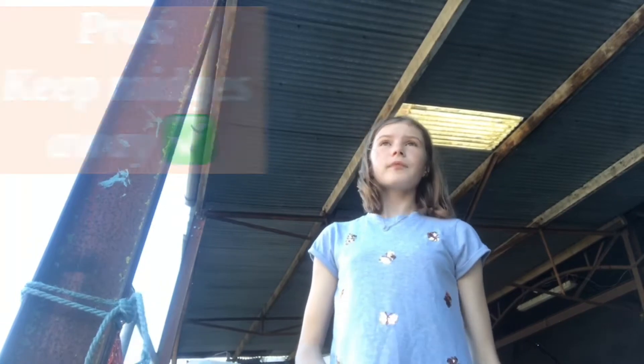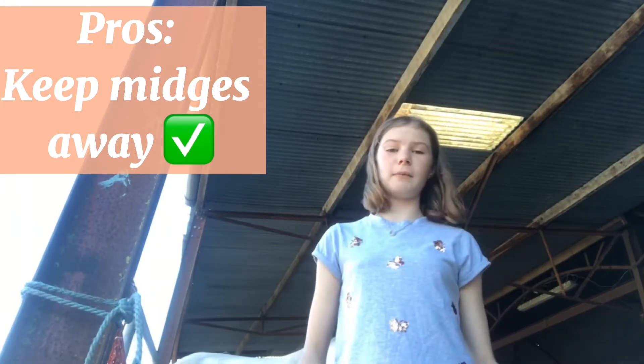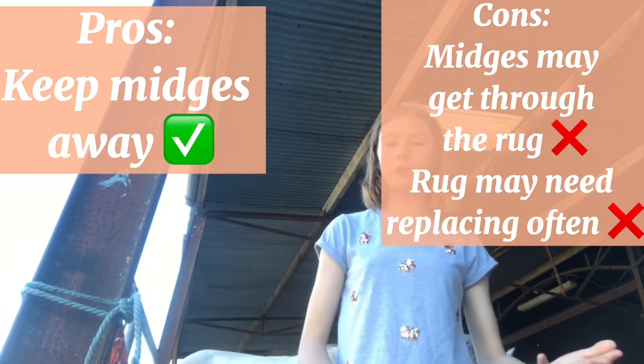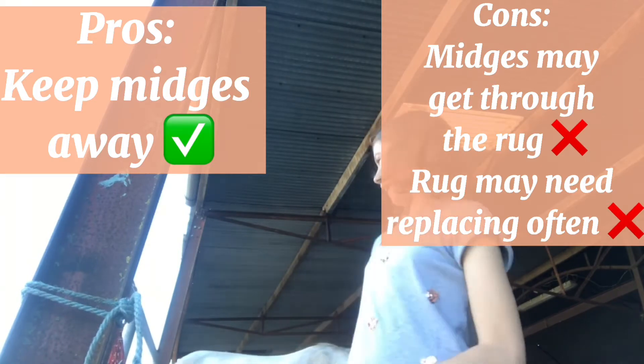The next option is to get a fly rug and a fly hood. This is a light, breathable summer sheet that covers your horse's whole body and prevents midges from getting through to the skin so they can't bite him. You can find these in your local tack shop or order them online. If you put it on from May to September — basically when the midges come and go — this can really prevent your horse from getting sweet itch at all.